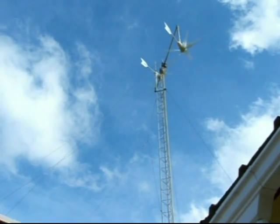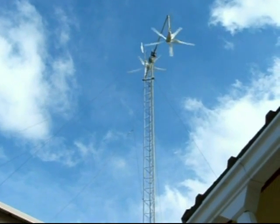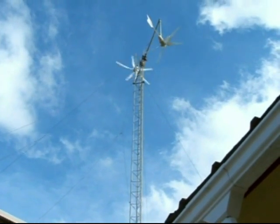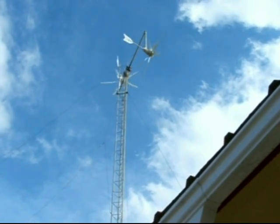The guy wires that we put in place took care of most of it. I just need to move the guy wires in the front a little further out to give it more stability — right now they're too vertical. But thanks for watching.